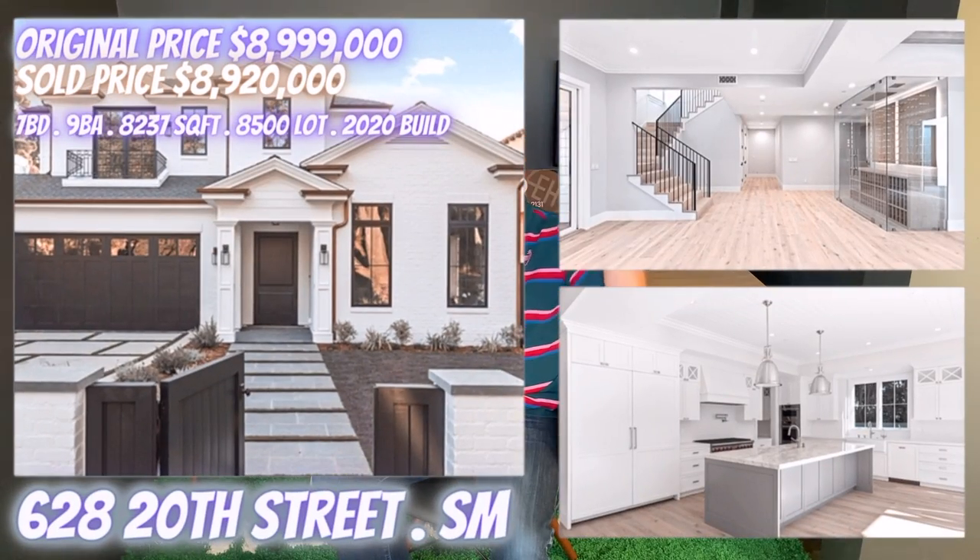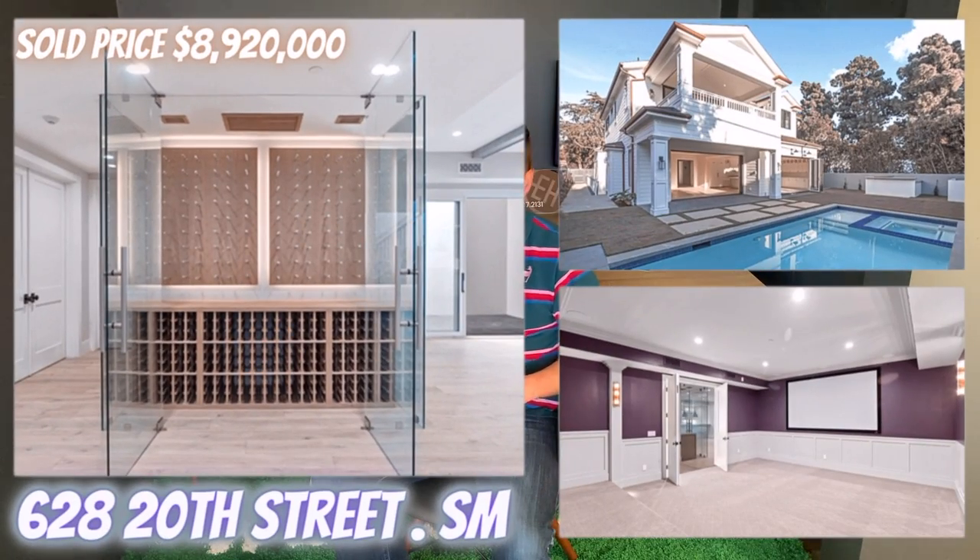Quarter four's highest sale was 628 20th Street, also north of Montana. This was also a 2020 build with 7 bedrooms, 9 bathrooms, and 8,200 square feet — again made possible with a California basement — on an 8,500 square foot lot. Current mansionization parameters aren't allowing such homes to be built above ground, but if you go with a basement, you can definitely take advantage of that and add more square footage.